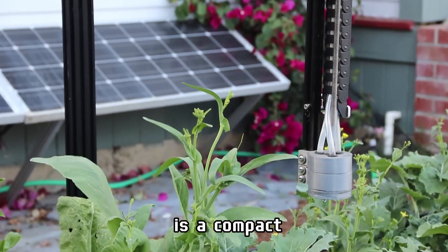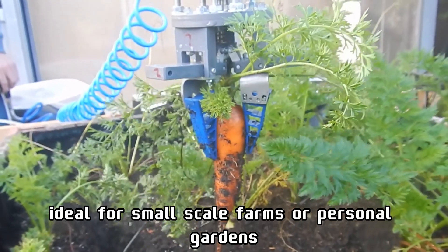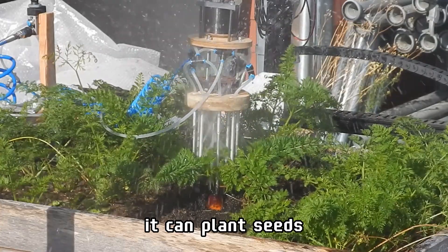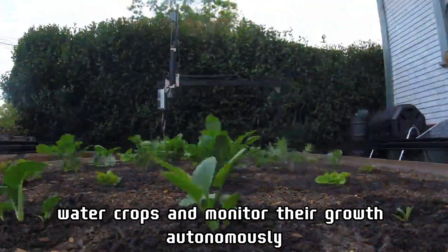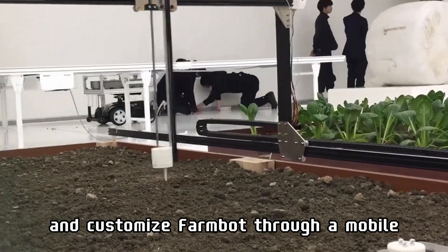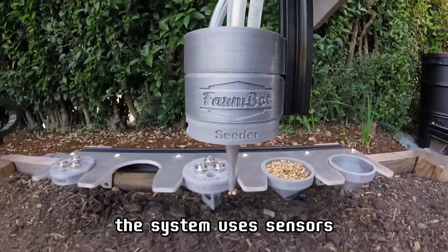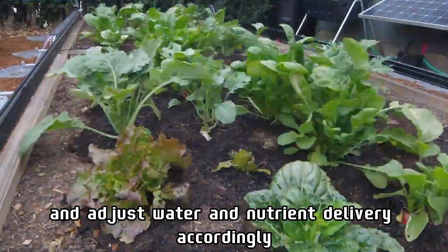FarmBot Genesis is a compact, automated farming solution ideal for small-scale farms or personal gardens. Resembling a 3D printer, it can plant seeds, water crops, and monitor their growth autonomously. Users can control and customize FarmBot through a mobile or desktop app, tailoring it to their specific needs. The system uses sensors and cameras to analyze plant health and adjust water and nutrient delivery accordingly.